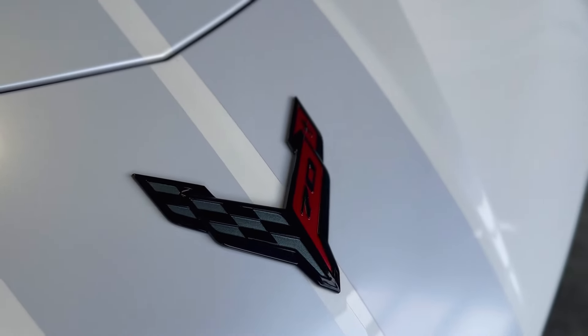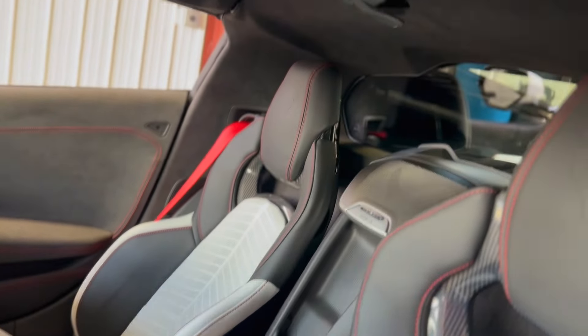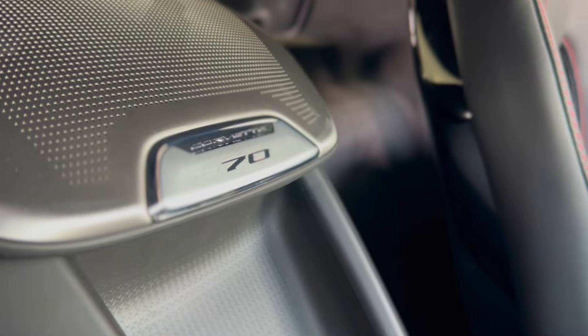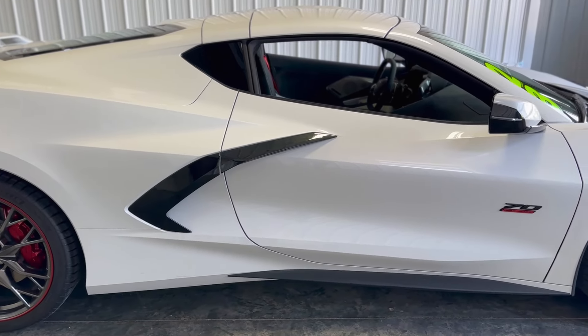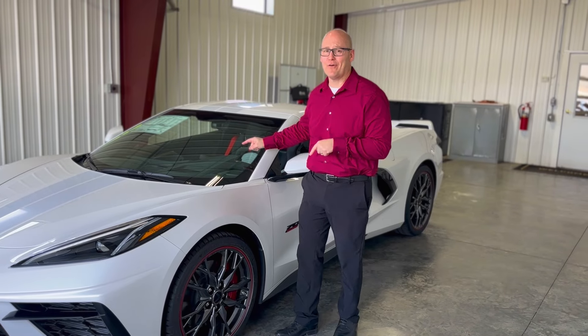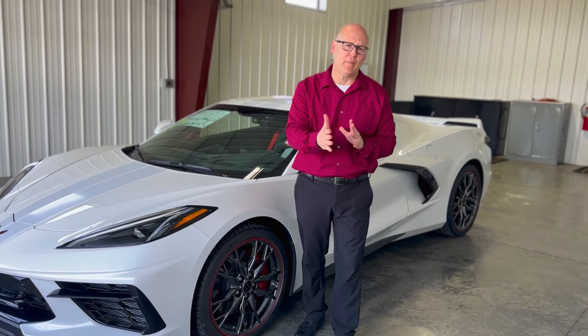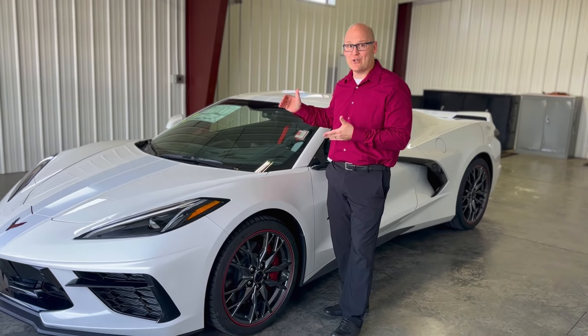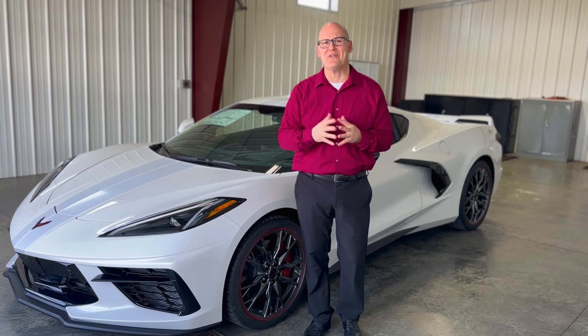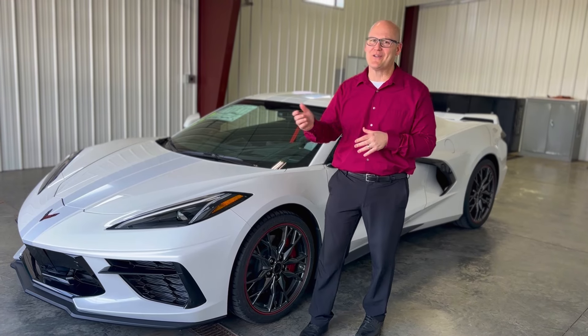I don't know about you, but I'm ready to go take this thing for a ride. Let's go. We're ready to take this thing for a drive, but before we do that, I want you to see the reaction of my sister-in-law. She has not seen this car in person, and as I told you earlier, she has cancer. So this is on her bucket list — to actually go for a ride. I'm going to make her drive it, just to see what she thinks. Let's go get her and bring her in here.